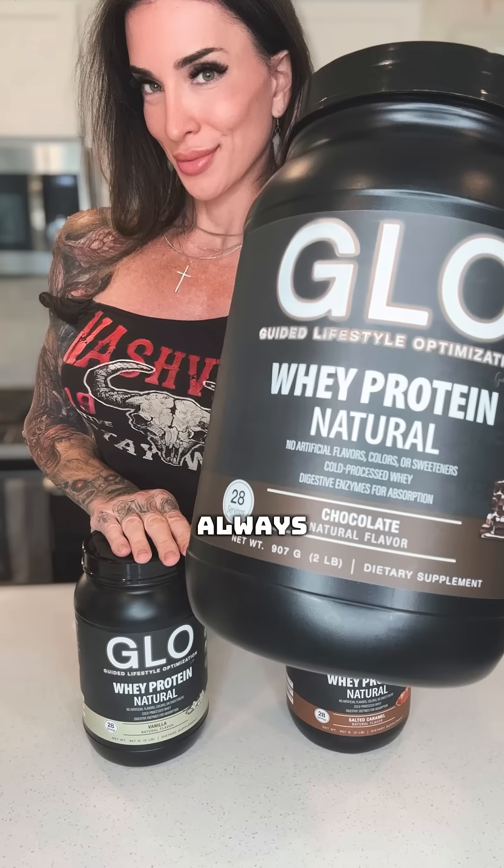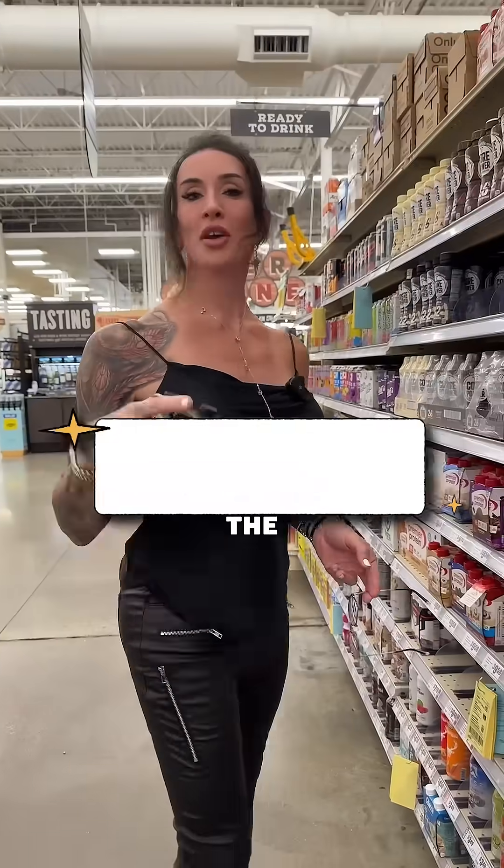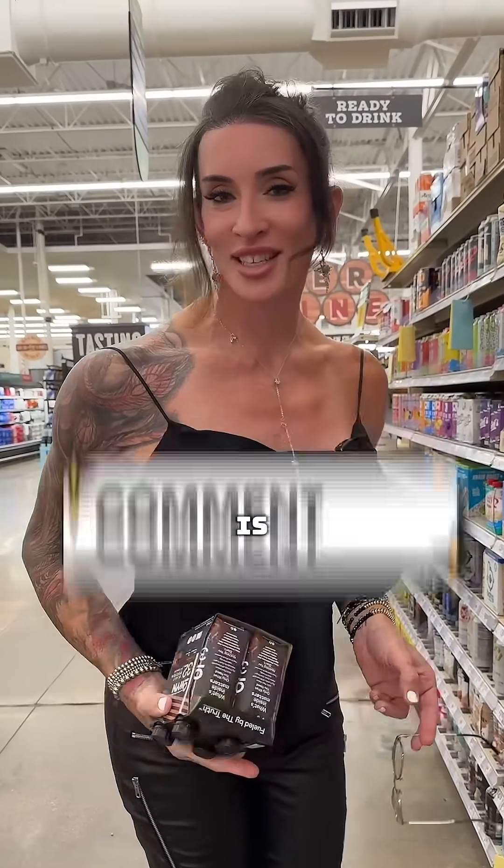We're third-party testing and we always have been. We're well within safe levels of heavy metals, and on top of that we even passed Prop 65 in California, so we're below those levels, which are the strictest in the industry. Put in the comments below what your favorite RTD is.